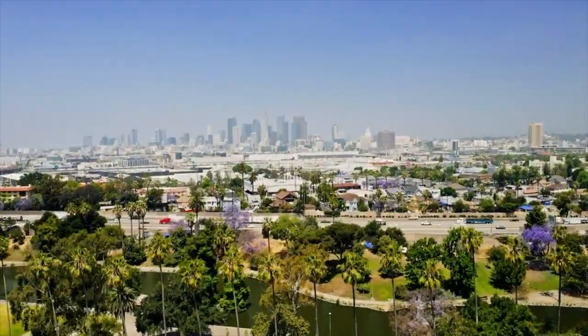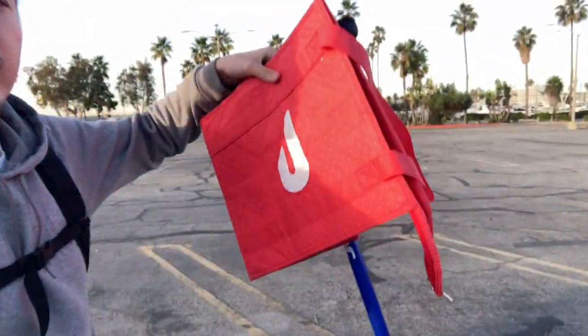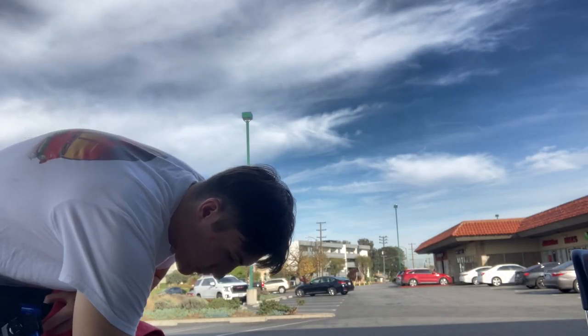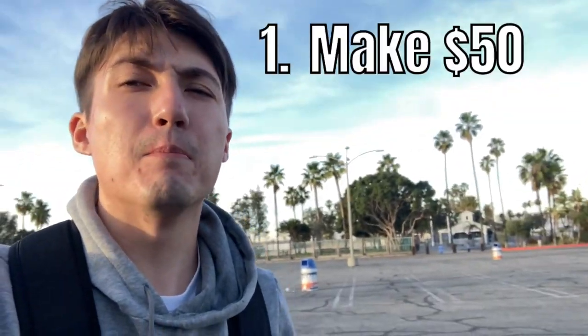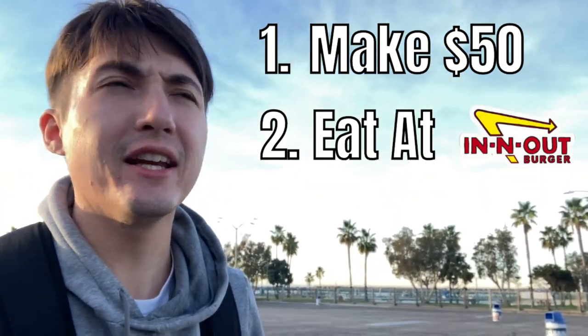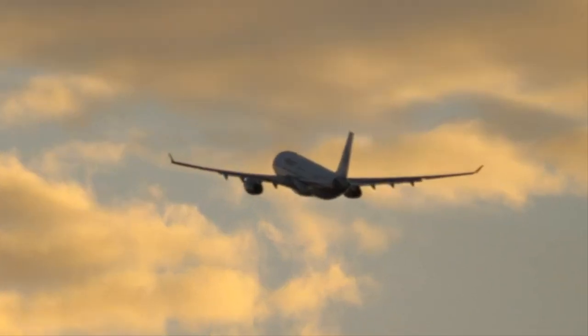We just spawned in the middle of Los Angeles, California with nothing but a DoorDash bag and a Razor scooter, and I'm going to see how much money I can make doing DoorDash on this premium source of transportation. We have three goals today: number one, make $50; number two, eat at In-N-Out Burger; and number three, we need to be on a plane home to Boston by tonight.